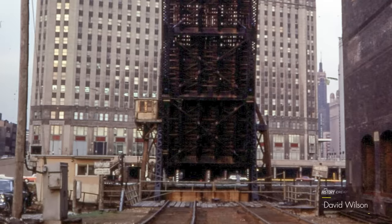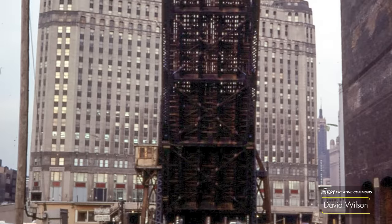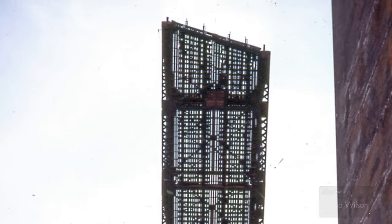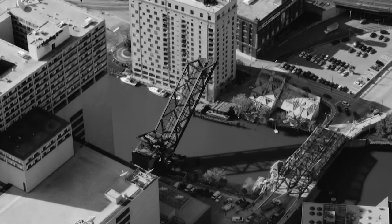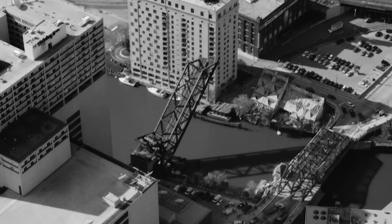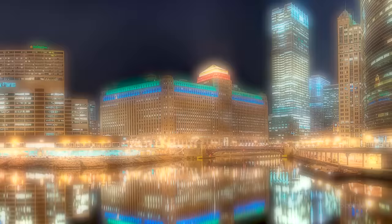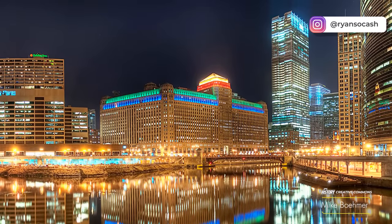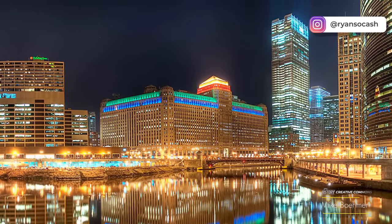In ways, this building has also been disconnected from its origins, as emphasized by this permanently lifted train bridge leading to a track line that has long since ceased to run — begging the question, what exactly happened here? Today we discover Chicago's Merchandise Mart. I'm your host Ryan Sokash and you're watching It's History.